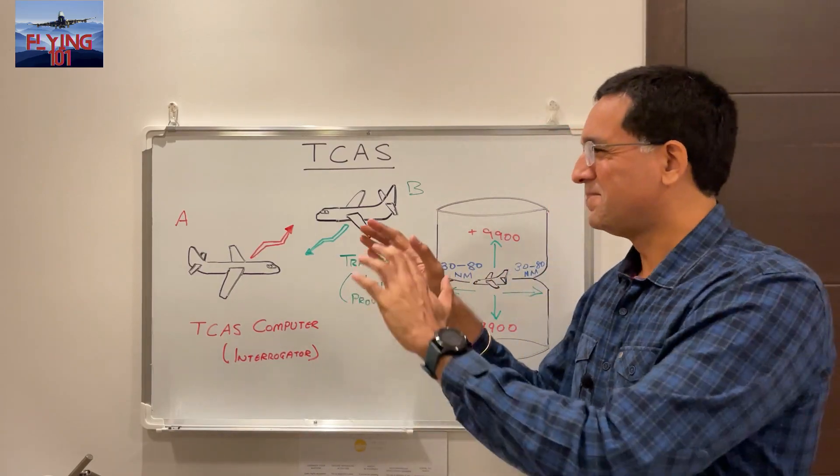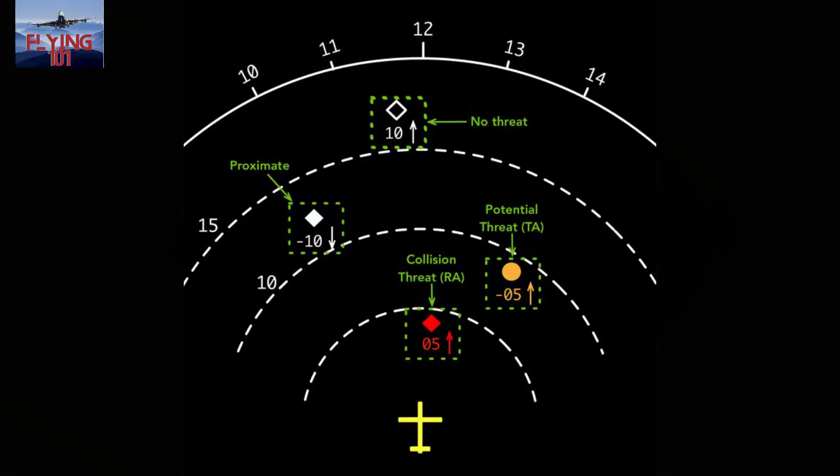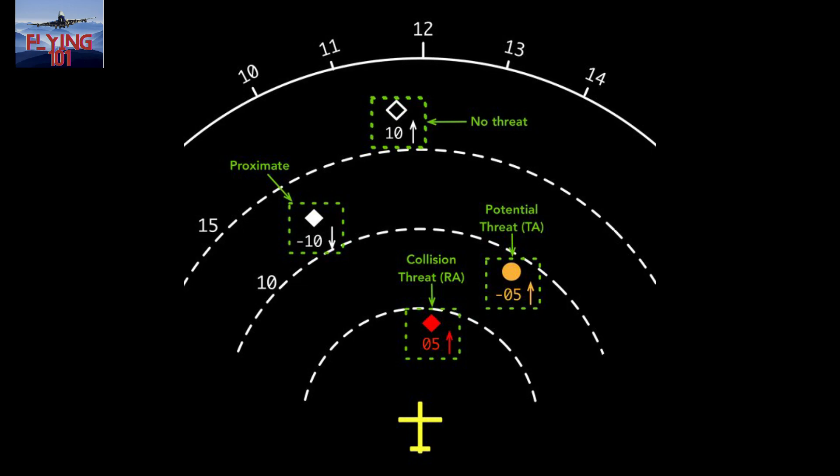Having looked at the principle of how the TCAS system works, let's see how this information is presented to the pilots. Here we have an image of something called a Navigation Display, which is part of the instrumentation system. Let's understand how the information is presented using the various indications on the ND. Starting with the hollow white diamond — called 'other intruders' — this kind of traffic is not posing any collision threat yet. It's non-proximate and horizontally would be closer than 30 nautical miles from us. The numbers next to the diamond, for example '10', represent a relative altitude of 1,000 feet above us, and an up arrow indicates it's climbing.